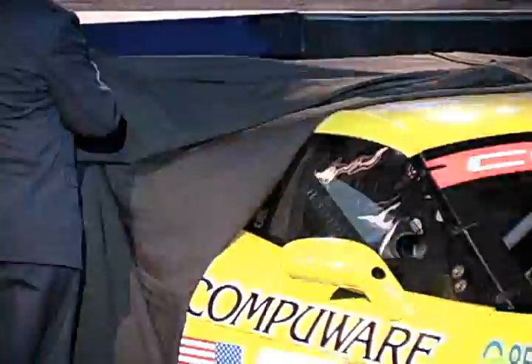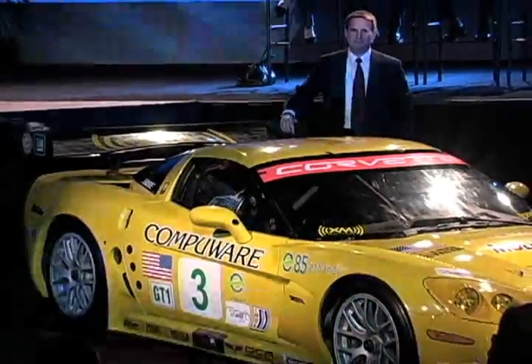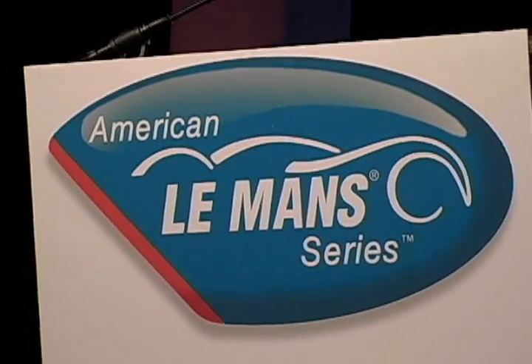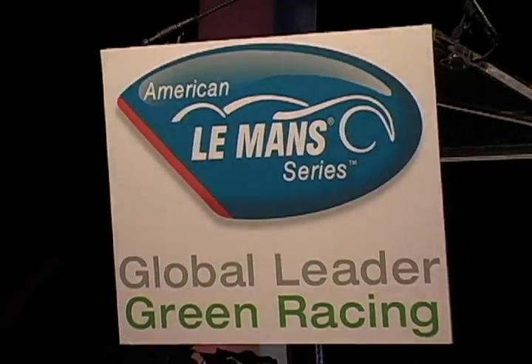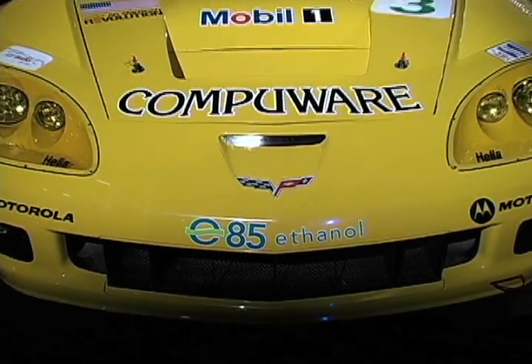Chevrolet announced that its Corvette racing team will run on cellulosic E85 produced from wood waste during the 2008 American Le Mans series. In a major announcement, the ALMS says the series will be embracing green fuels for the 2008 season.